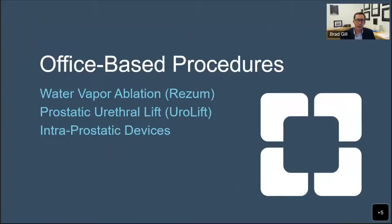We'll start by digging into some of the office-based procedures. There are really three we'll discuss: water vapor ablation or steam treatment of the prostate, brand name Rezum; the prostatic urethral lift - little clips that hold the prostate open, called UroLift; and intraprostatic devices or stents, which are permanent or temporary devices that spring things open.